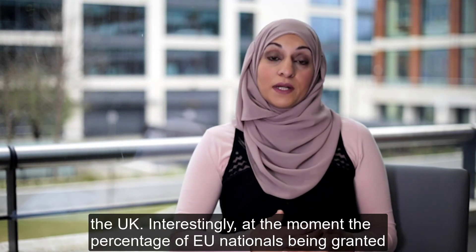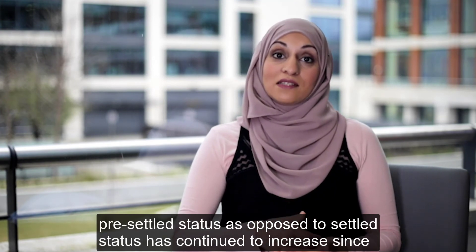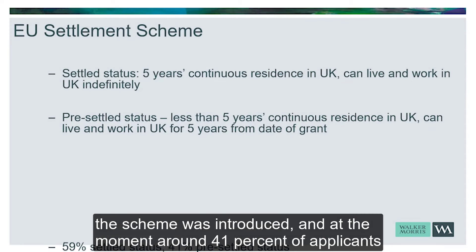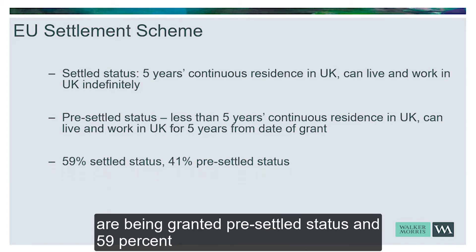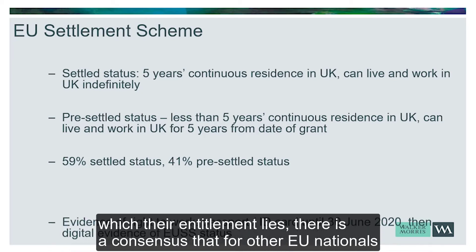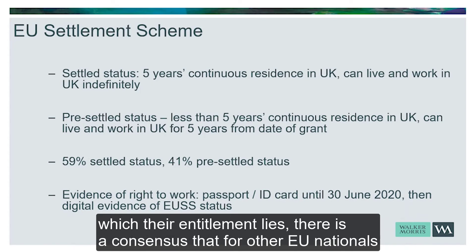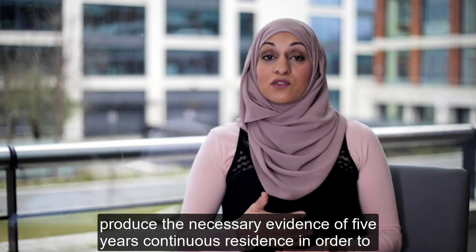Interestingly, the percentage of EU nationals being granted pre-settled status as opposed to settled status has continued to increase since the scheme was introduced. At the moment, around 41 percent of applicants are being granted pre-settled status and 59 percent settled status. Although for some EU nationals that reflects their true entitlement, there is a consensus that other EU nationals probably should be eligible for settled status but haven't been able to produce the necessary evidence of five years continuous residence to be granted it.